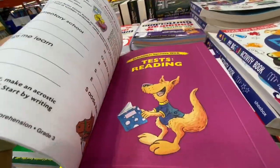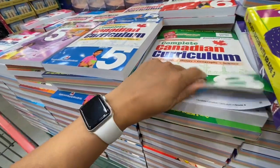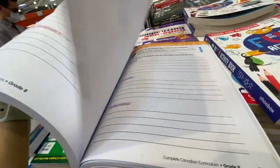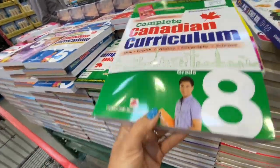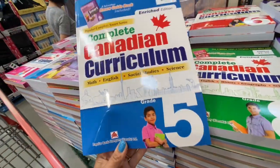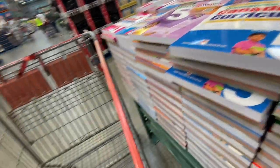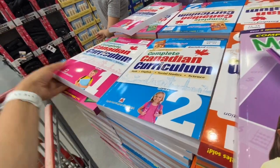The Scholastic workbooks have great quality pages covering math, reading, writing, grammar — all following the Canadian curriculum. There were options for individual subjects like Math Smart, as well as complete curriculum books covering math, English, history, geography, and science for grades 1 through 8.